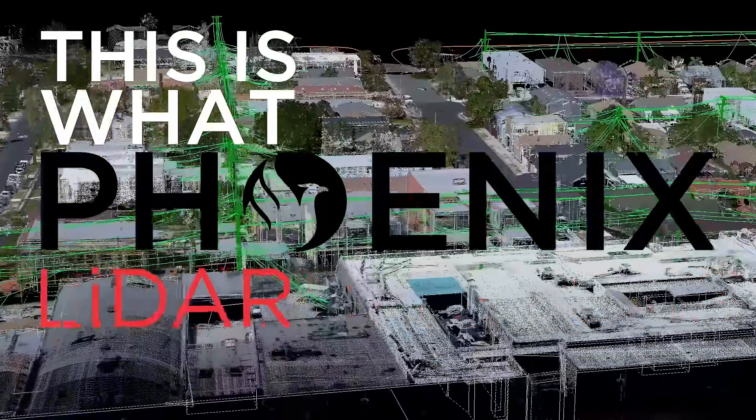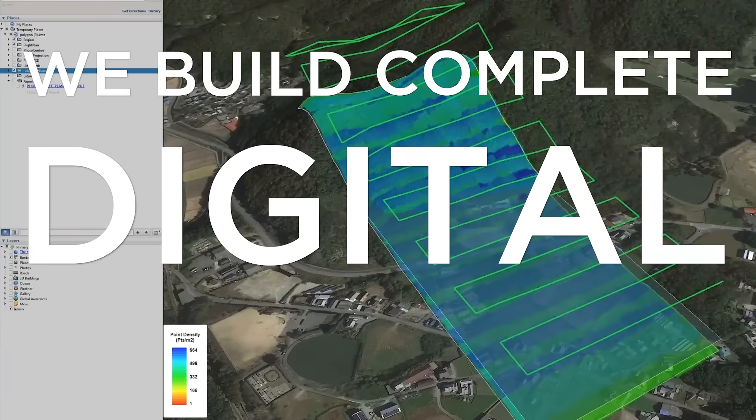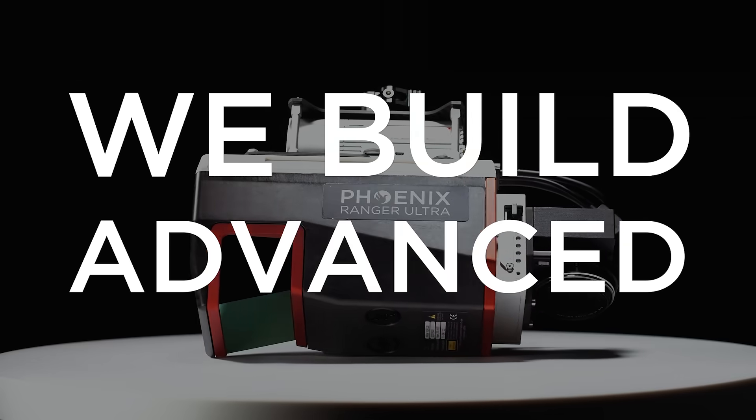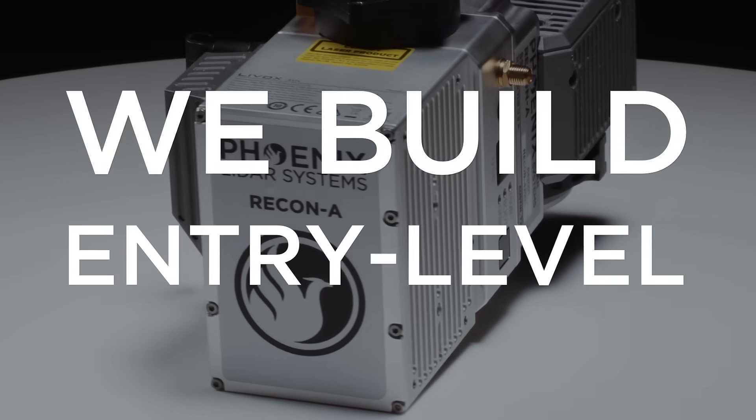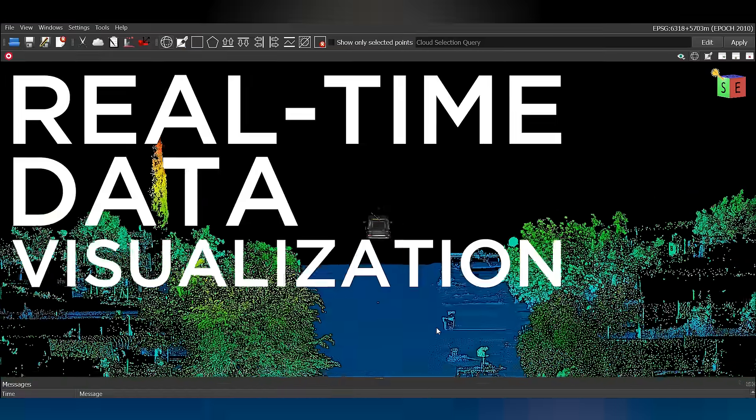This is what Phoenix LiDAR Systems does in 60 seconds. We build complete digital 3D mapping systems. We build advanced LiDAR systems. We build entry-level LiDAR systems. We build flight planning tools, in-flight guidance tools, and real-time data visualization tools.